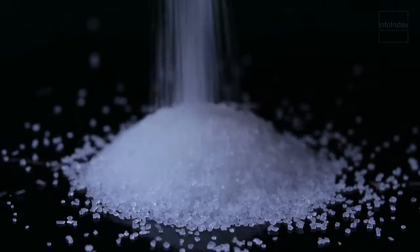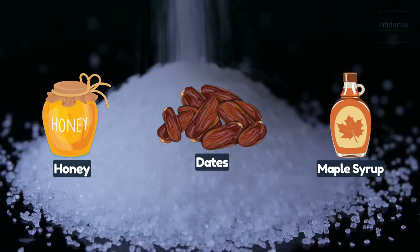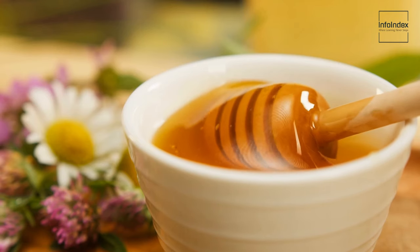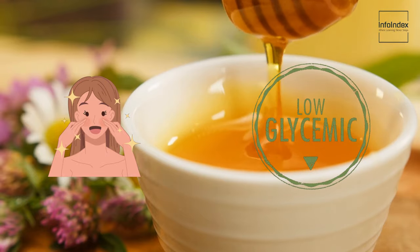Replace refined sugars with natural alternatives such as honey, dates, and maple syrup. These natural sweeteners offer complex flavors and vital nutrients that promote healthy skin and have a lower glycemic index than white sugar.